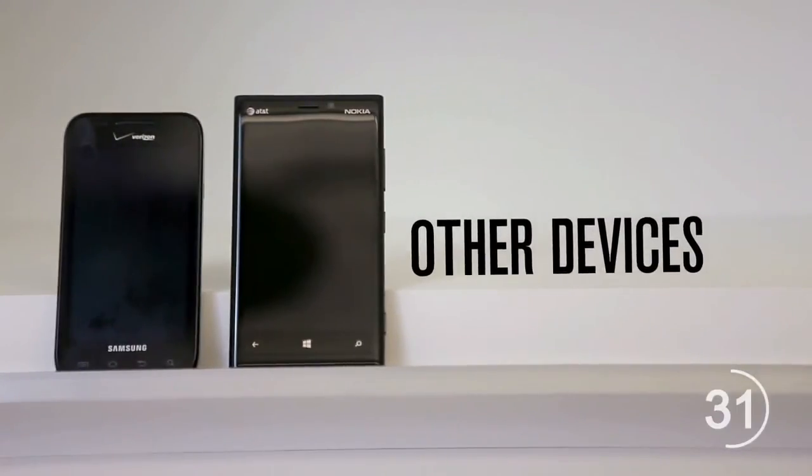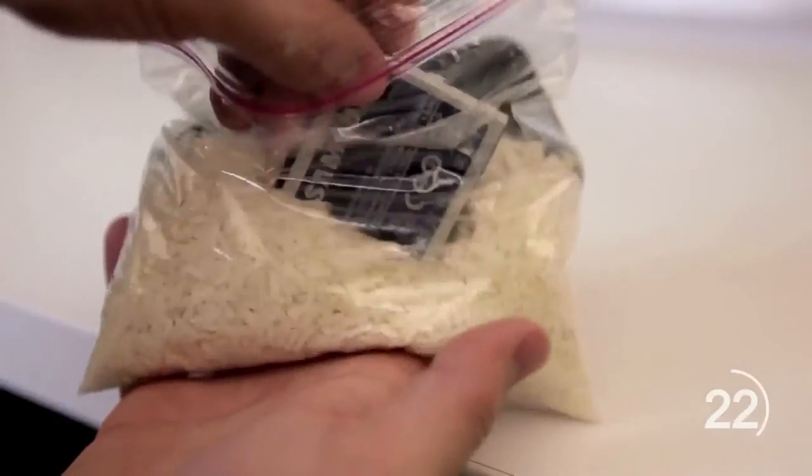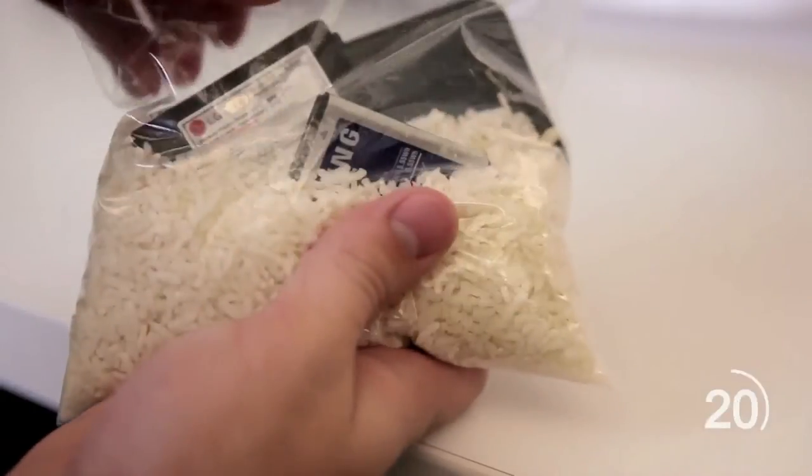If you have any other type of phone, such as a Windows phone or an Android, follow steps one and two. But before dropping your phone into the absorbent rice, take out the battery and remove any caps, lids, and cases that you can, and toss all the pieces into the rice.